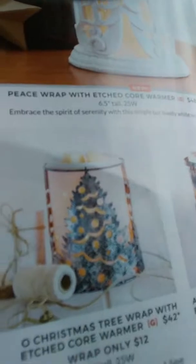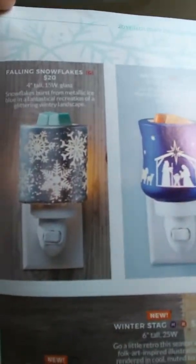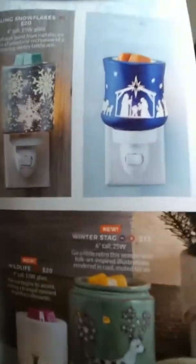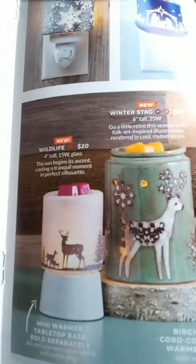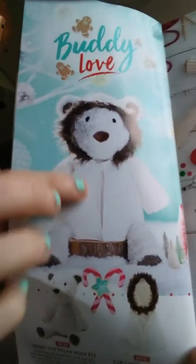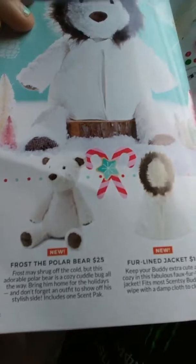We have a Peace wrap and a couple more wraps too. I'll zoom in — oh my gosh, how gorgeous is that one? This one's really gorgeous in real life too, my aunt has that one. Look at these — big and small. This is one of my favorites: you can get the polar bears, the buddy, and the jacket separately, and the jacket will fit on most buddies too.